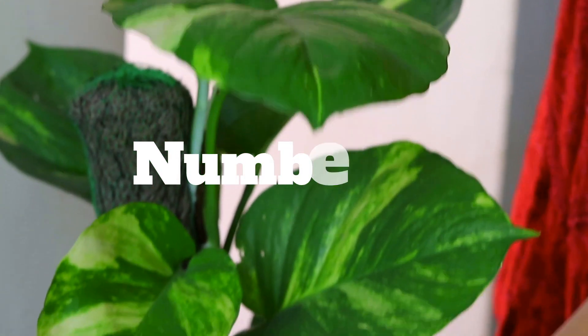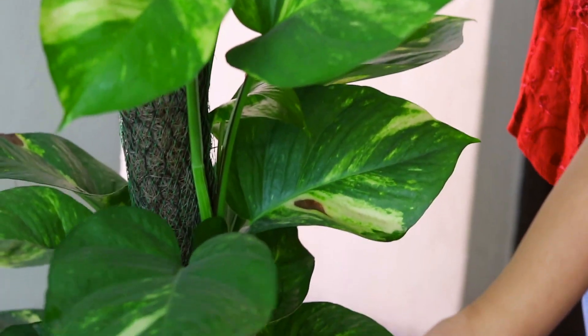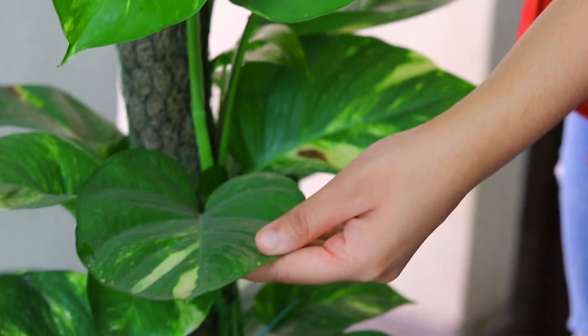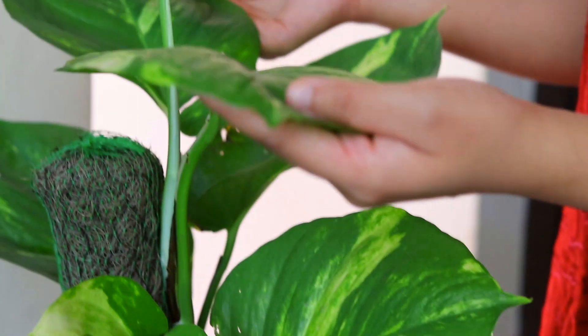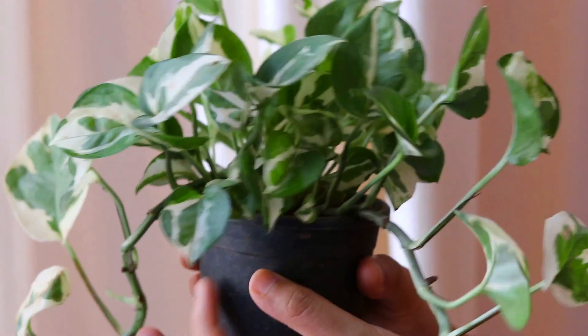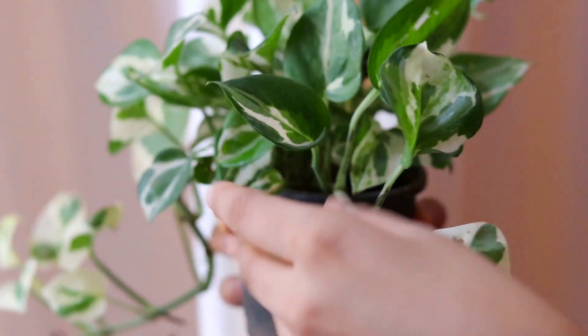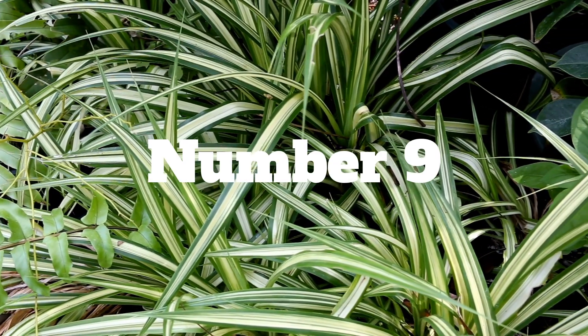Number 10 on my list is money plant, which is also called a beginner's plant. If you are somebody who doesn't have much experience in gardening and don't get much time to care for plants, this plant is perfect for you. It can be grown indoors easily with cuttings, both in water or in soil. It's a very low maintenance plant, doesn't need much water or sun, and is ideal for hanging baskets. You can even use a moss stick to grow it in a pot.